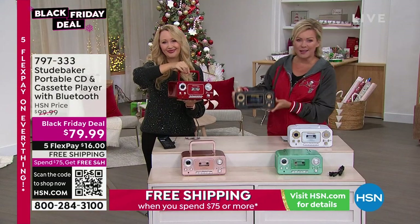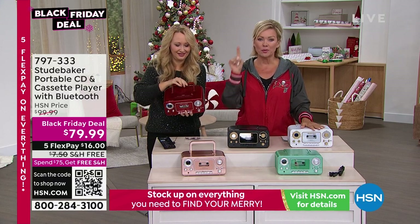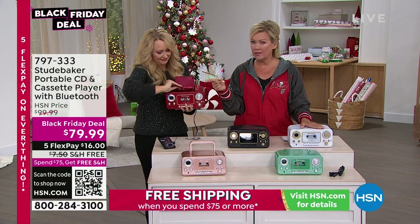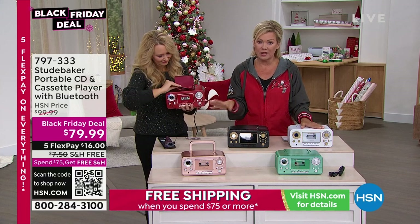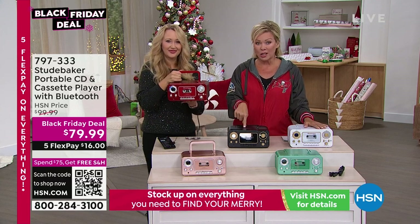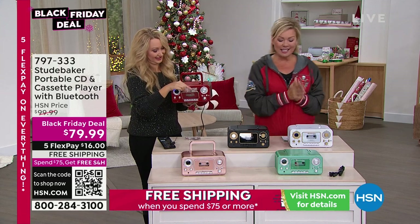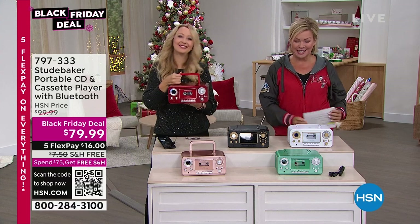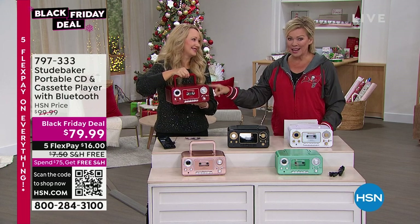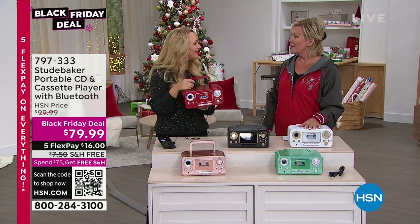If it brings back great memories, fantastic — and if it's perfect for someone on your gift list, do it while it's a Black Friday deal. After Thanksgiving things go back to normal price. This already has free shipping and qualifies you for free shipping on the rest of your basket all day. Last call on the red — 797-333.